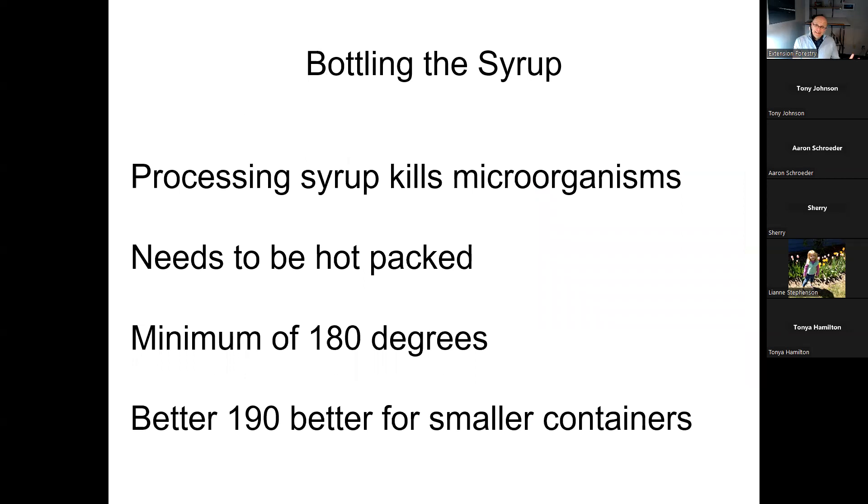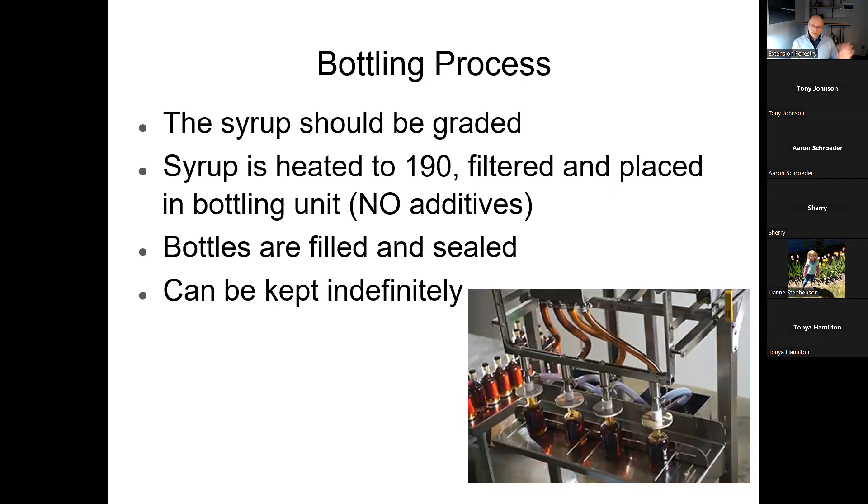For bottling, keep everything clean to prevent microorganism growth. Pack it when it's hot — at least 180 degrees Fahrenheit, or about 190 degrees for smaller decorative containers. Grade it, heat it to 190, filter it, put it in bottles with no additives — it's got to be pure maple syrup — and then seal it. Use Mason jars or fancy jars or plastic jugs — they all work great. Once sealed correctly, maple syrup is shelf stable indefinitely. We've been eating our syrup from two or three years ago and it's just as good as when we first made it.